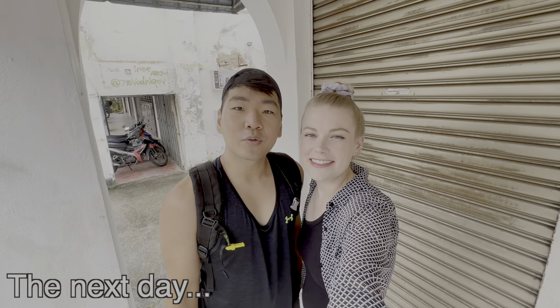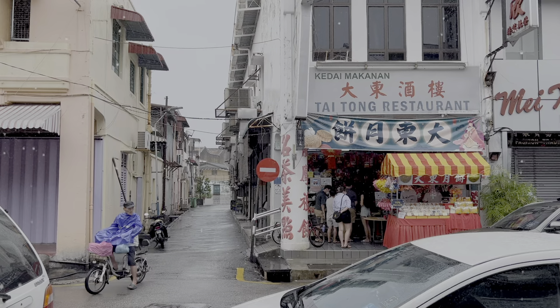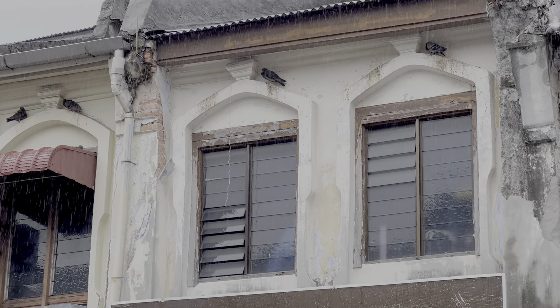Good morning, everyone! It's a bit of a rainy one, but we're still excited to get out. The weather forecast expected a cloudy day, but I guess it's more of a shower. We're still going to go and have fun, and definitely we're going to eat some food. Let's go!